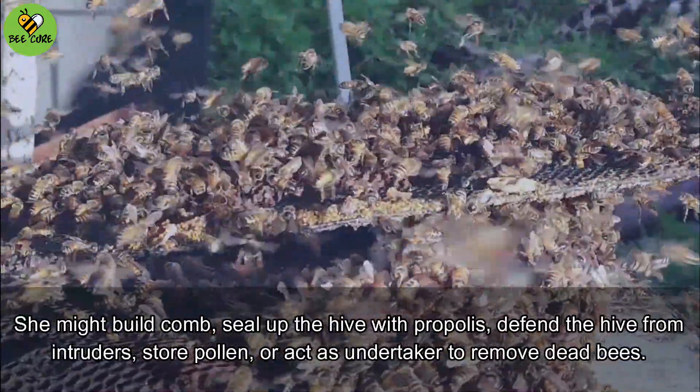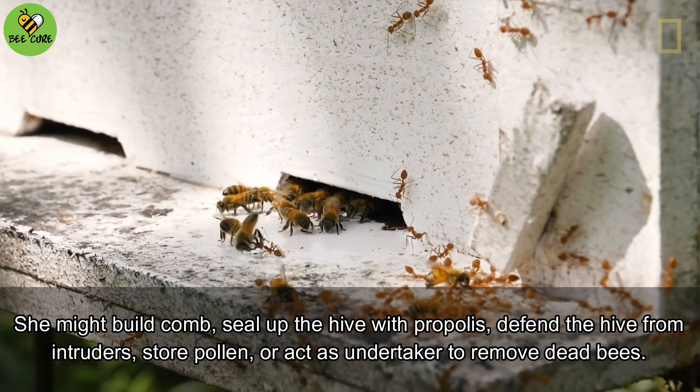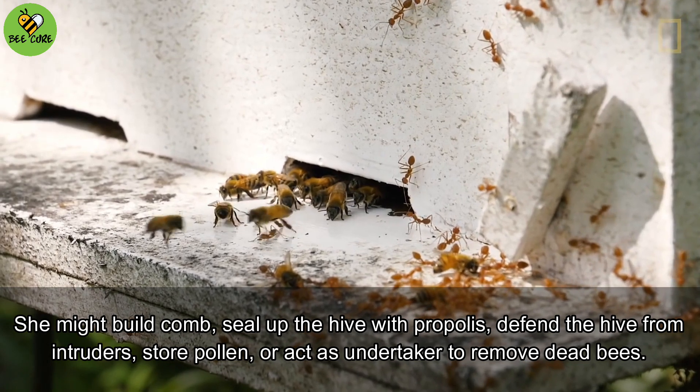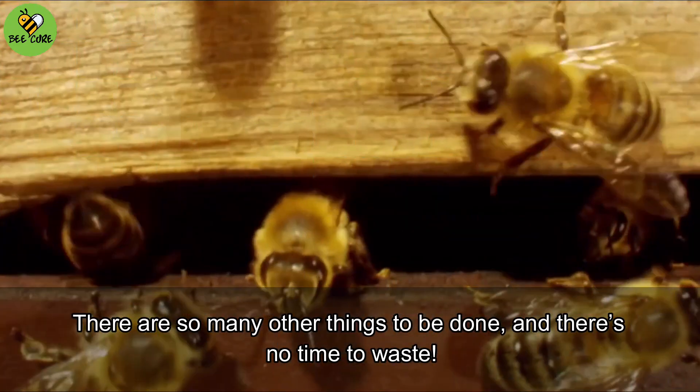She might build comb, seal up the hive with propolis, defend the hive from intruders, store pollen, or act as undertaker to remove dead bees. There are so many other things to be done, and there's no time to waste.